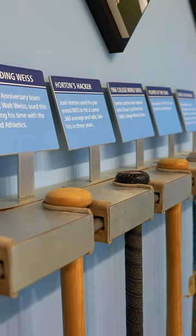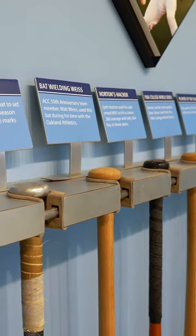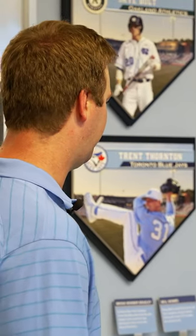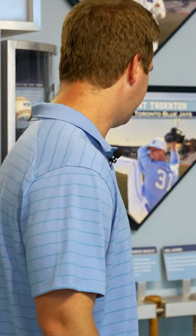The one right here, the one that Josh Horton used — he had a career .360 batting average in college, which is pretty neat. And it's one of those old BSR Nike bats, kind of when Nike was still making baseball bats. That one sticks out a little bit, and then some of the old Eastons here from Debbie Bell — things like that are always kind of cool to look at.